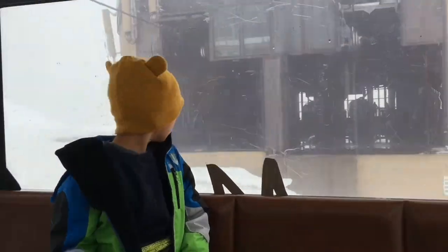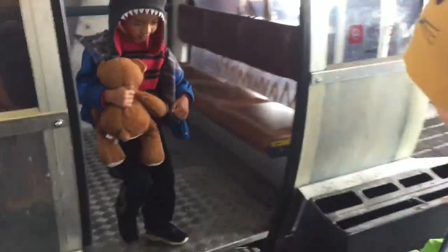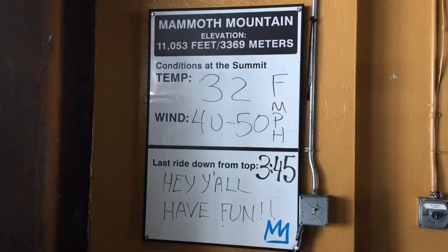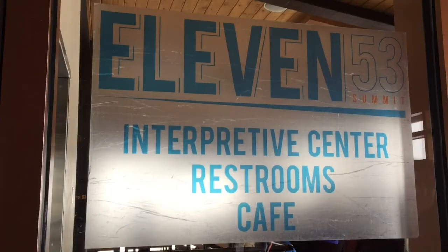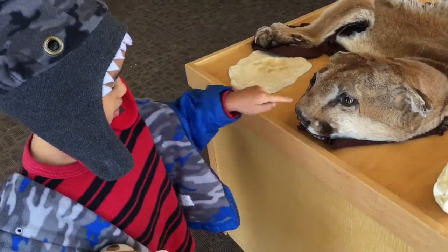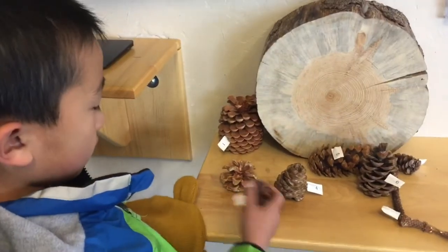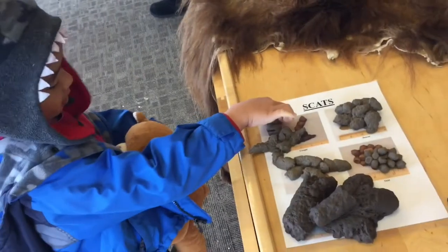We have arrived at the top of the summit. It's only 32 degrees Fahrenheit up here. Now we're checking out the 11,053 Interpretive Center. Is the mountain lion real? There are many hands-on displays here. Hey Brother, what do you see? Light. Is the poop real?